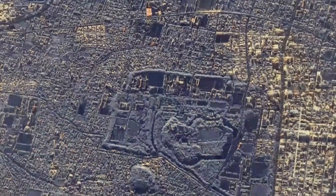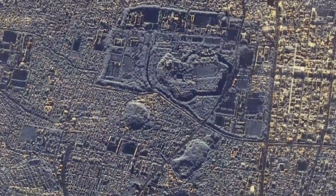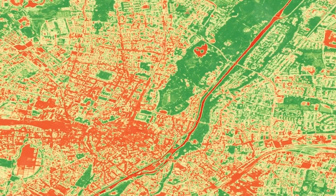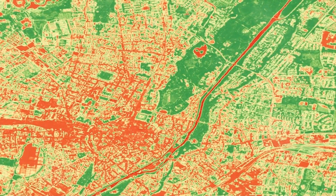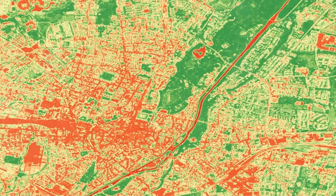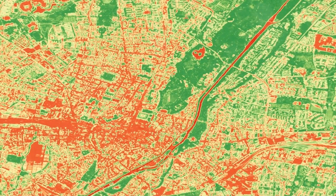The applications of SR in satellite imagery are vast, including mapping, monitoring, feature identification, and analytics. It enables precise feature identification in urban planning, reduces error rates in object identification, and enhances textual information for vegetation and agriculture monitoring. Additionally, SR improves the accuracy of other AI models applied to satellite data.